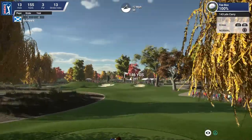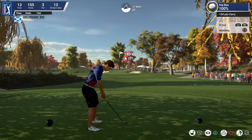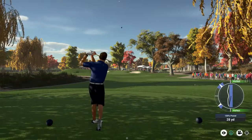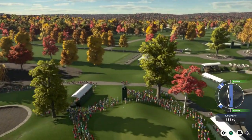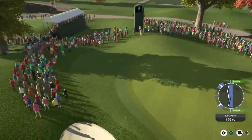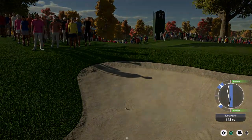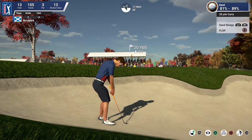And now setting up on this par 3, going with the 8 iron. Unlucky on that approach shot — that's too bad — but he has been doing pretty good hitting those greens today so far.